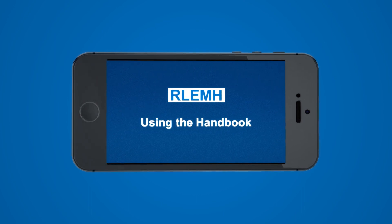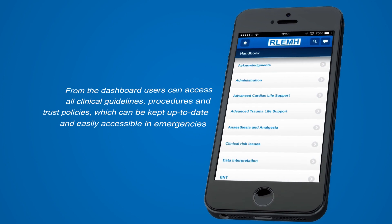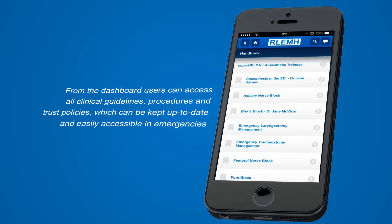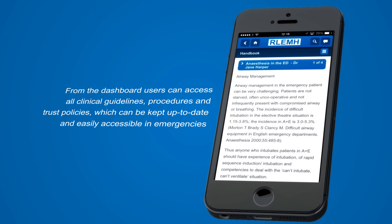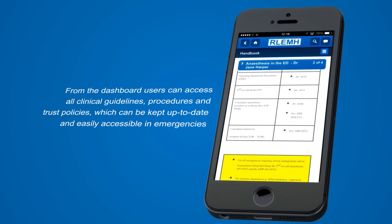Once downloaded onto your personal device, users can navigate through the dashboard to access clinical guidelines and information on procedures and trust policies, which are easily kept up to date and can be accessed in an emergency.